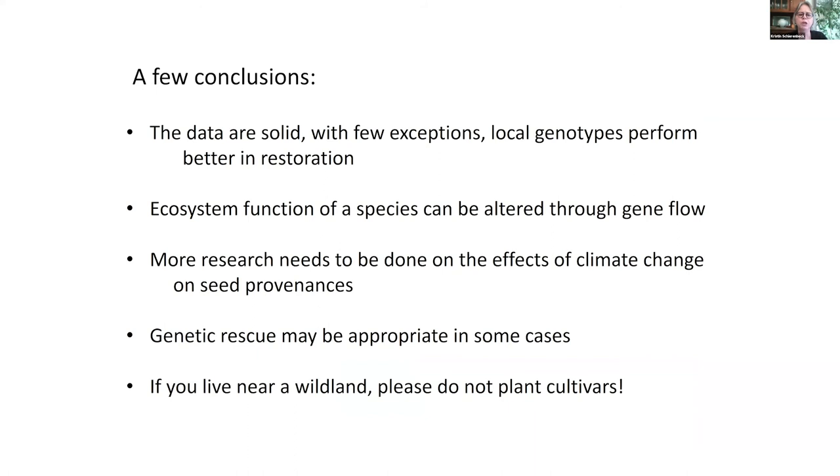In general, we know that local genotypes — whether at the species, subspecies, or population level — generally perform better in restoration. We know that ecosystem function can be altered through gene flow. Although a lot of work has been done on seed provenances in economically important species, very little has been done on non-economically important cases. Genetic rescue may be appropriate in some cases, but I think only in extreme cases. And the last recommendation: if you live near an urban-wildland interface, please think twice about planting cultivars.